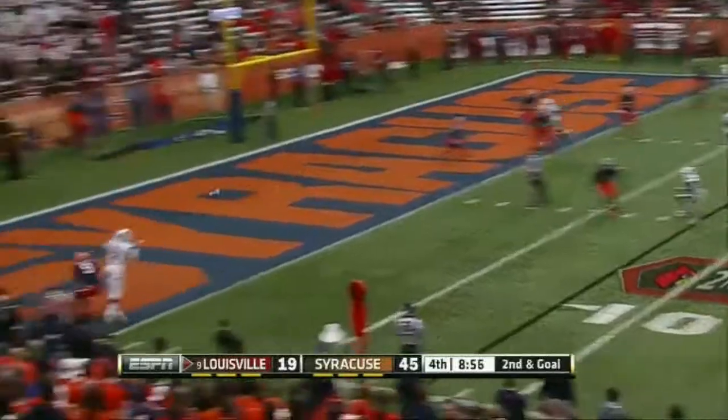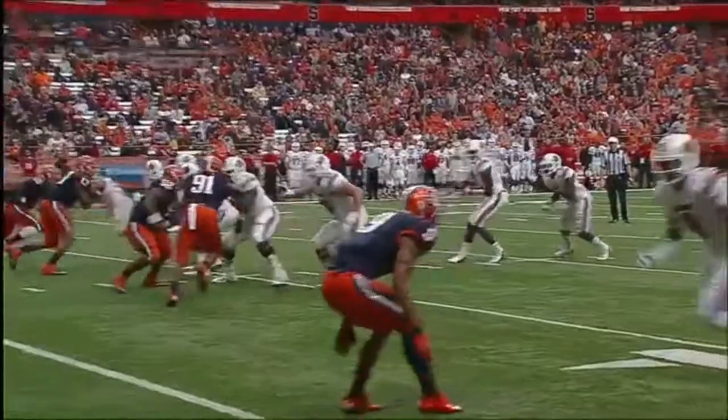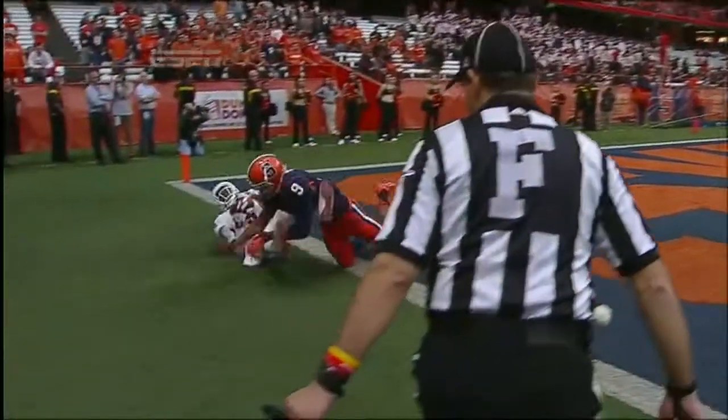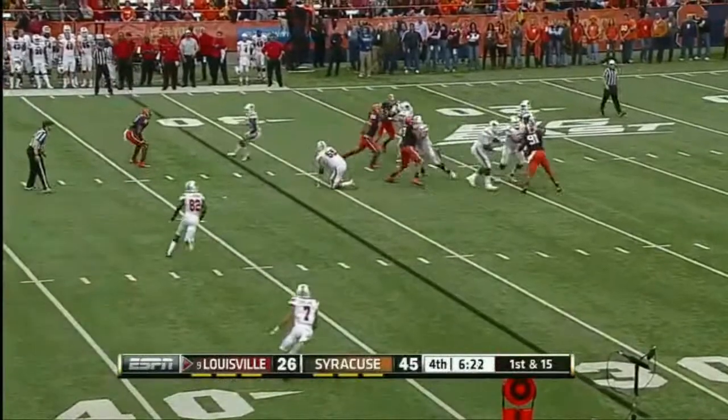Bridgewater with a back shoulder throw — fought for and won by Devontae Parker. It's impossible to stop. Here's number 9, Rashard Anderson, in coverage, watching the wide receiver — he has no chance to recover from that. Louisville has spread it around, but they have not stopped Syracuse defensively.